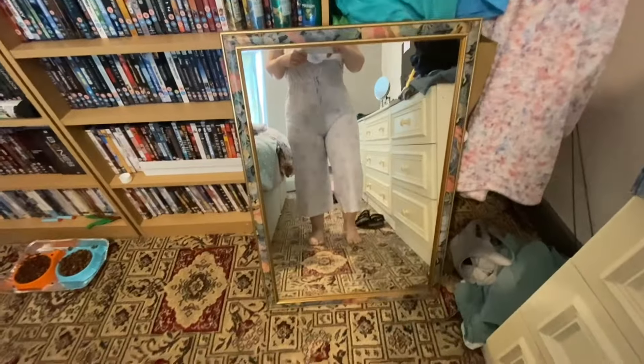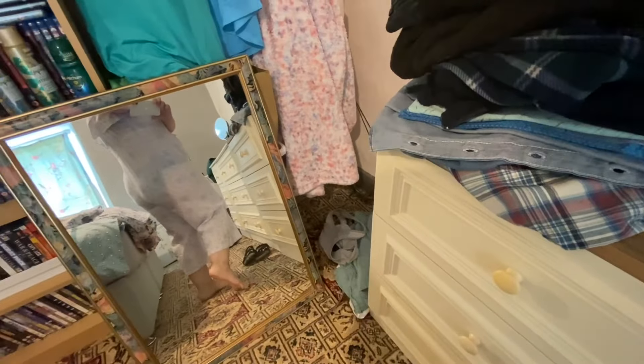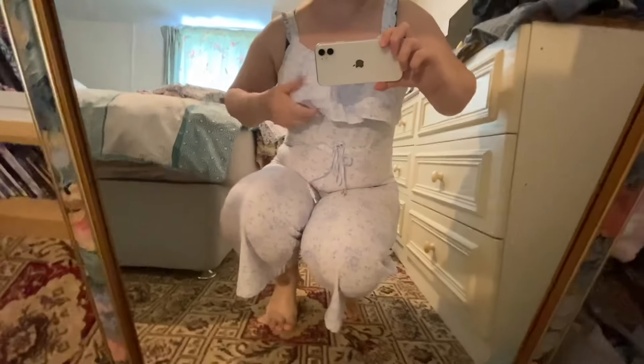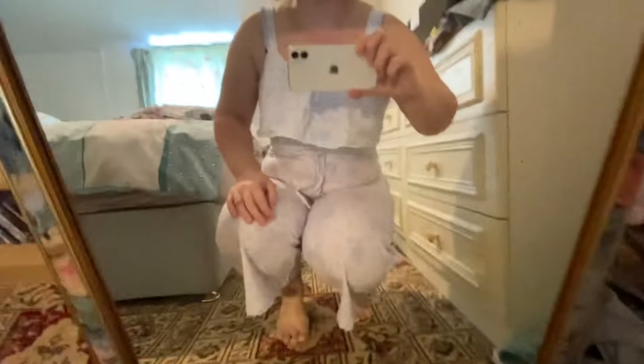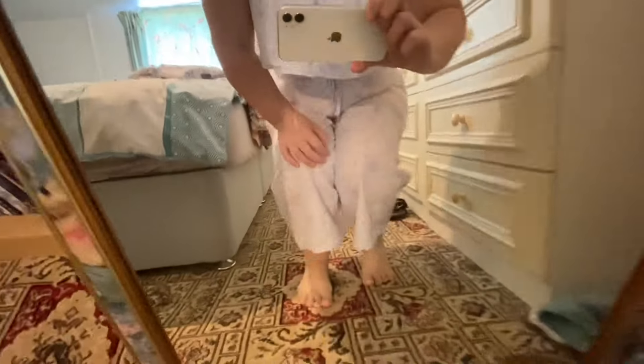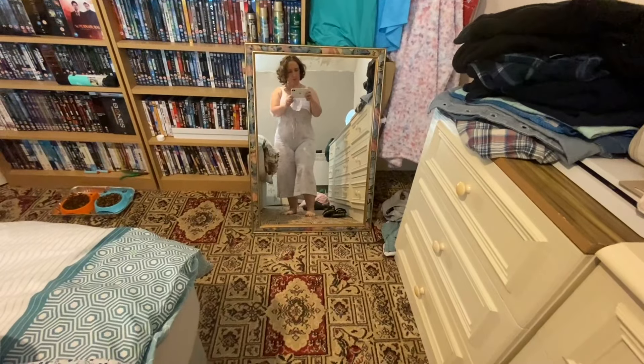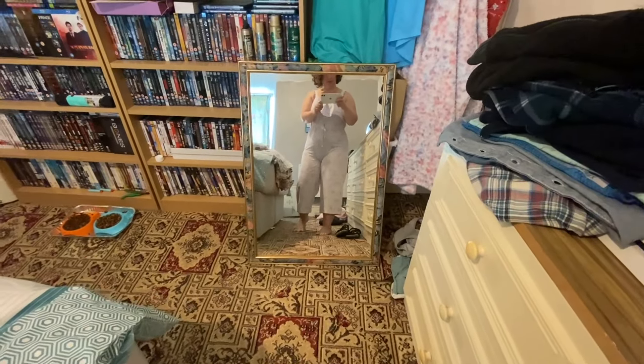The last jumpsuit — this looks the worst on me because it's slightly sheer, you can see my underwear, and it's slightly tighter. But these are just so pretty. If I had the chance I would buy them all in a dress style. I really love the pattern, it's just so pretty. That's the last jumpsuit — I've bought three in the same thing because I like the look of them so much. Beautiful, lovely soft material, and there's a bit of stretch in it too.